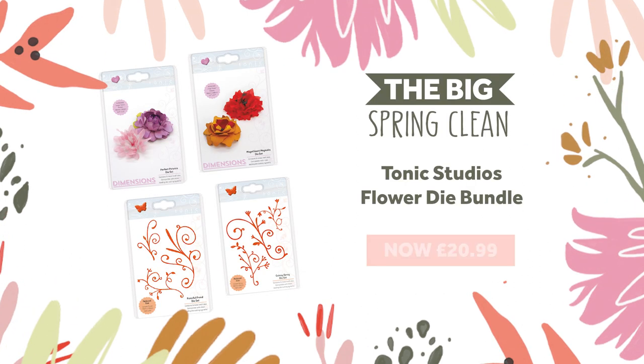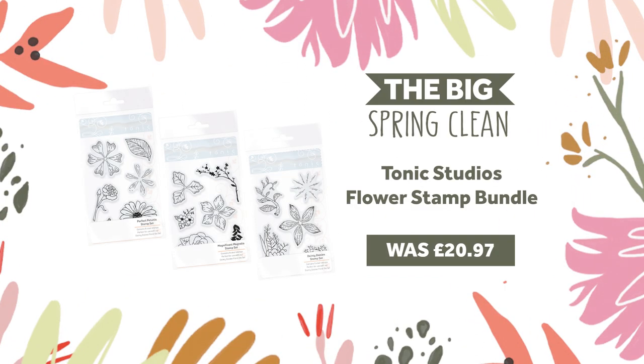We've got a flower dies bundle for you with four beautiful floral sets available for 65% off, and a flower stamp bundle with three beautifully floral stamp sets also available for you at 65% off.